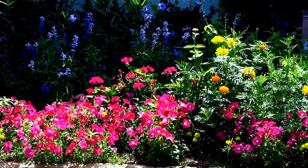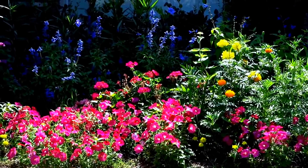Hey, everybody. I've had quite a few people asking me about the flowers in my front yard.